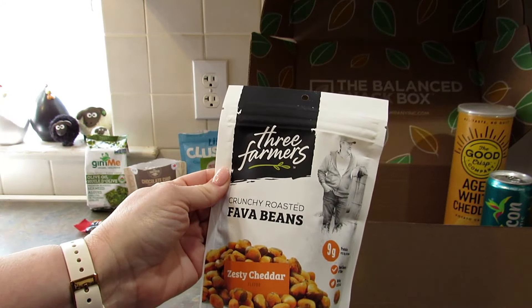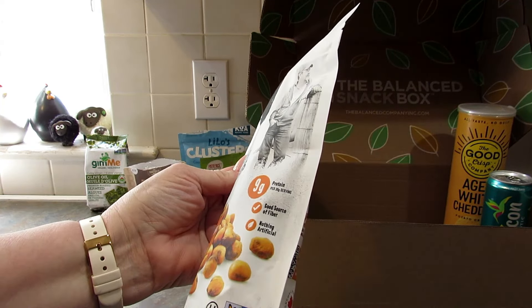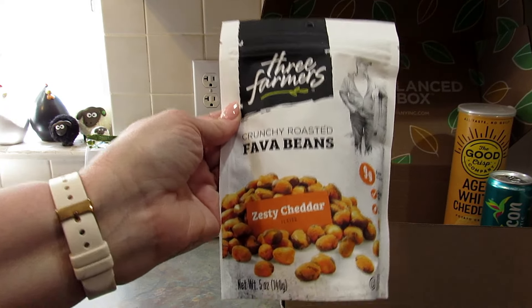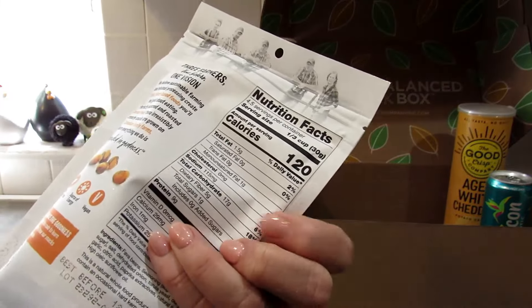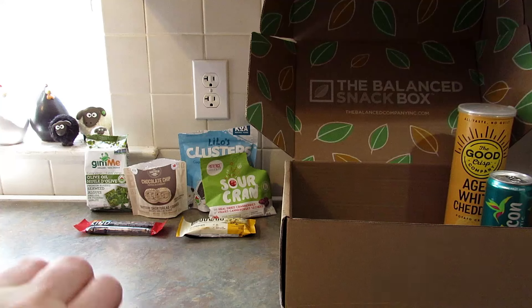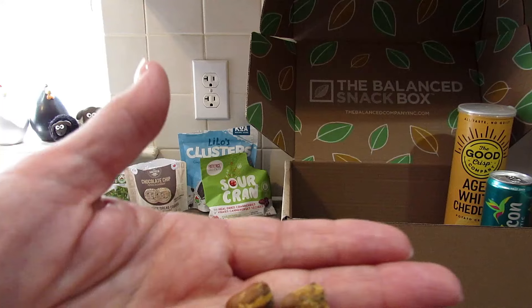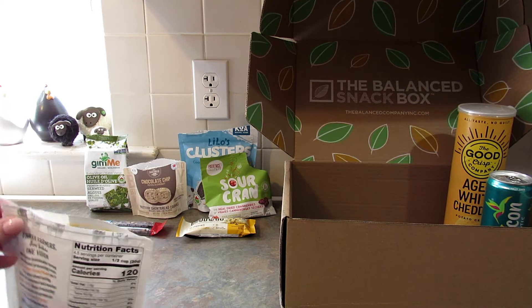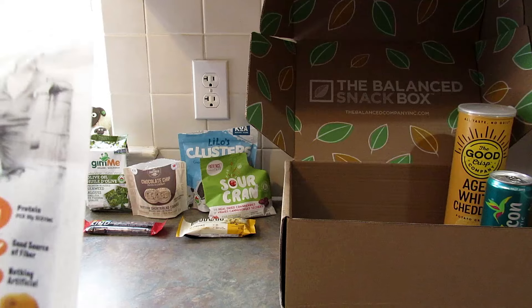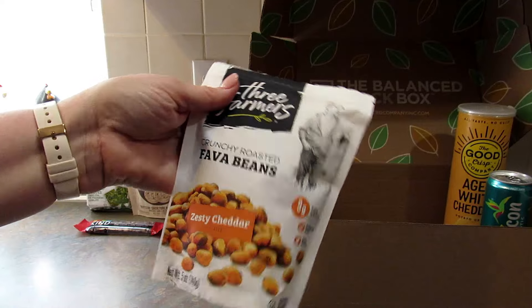Next up is by Three Farmers — crunchy roasted fava beans, nine grams of protein per serving, good source of fiber, nothing artificial, and these are zesty cheddar flavored. That sounds really good and they're not high in fat at all. Let's see what they look like. Mmm, I like this. It's a nice crunchy snack with cheese flavoring. These are good.